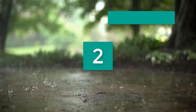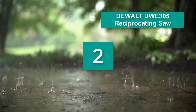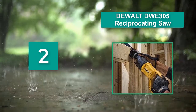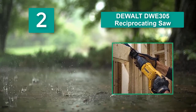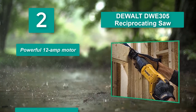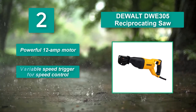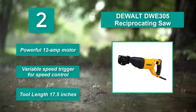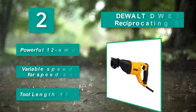Number 2: DeWalt DWE3050 Reciprocating Saw. This DeWalt machine allows a high degree of versatility based on its 4-position blade clamp, capable of even flush cutting, and features a 12-amp motor. Main features: powerful 12-amp motor, variable speed trigger for speed control, and a tool length of 17.5 inches.